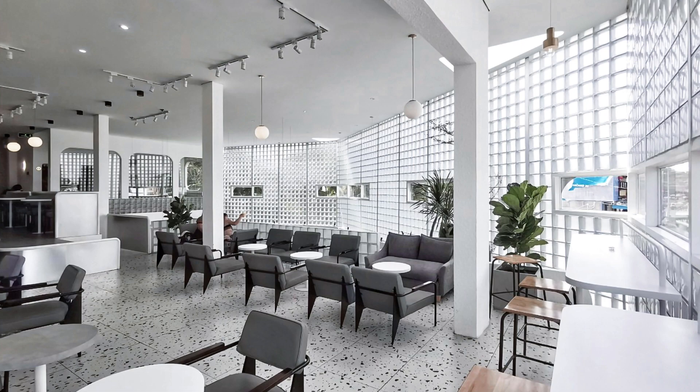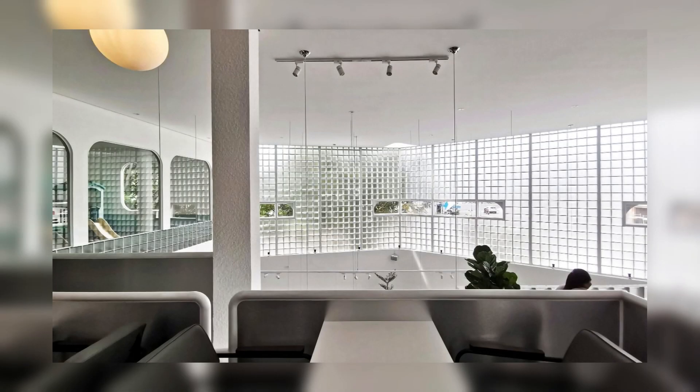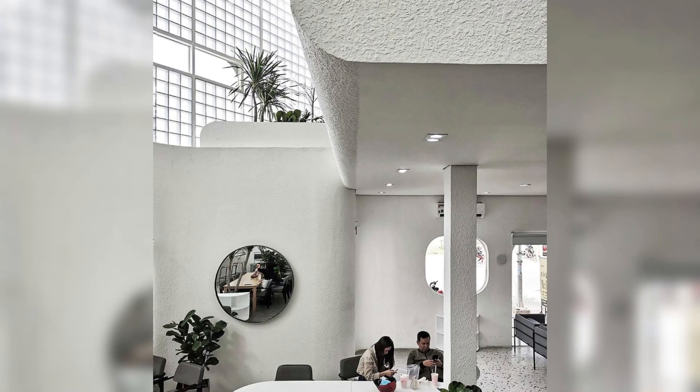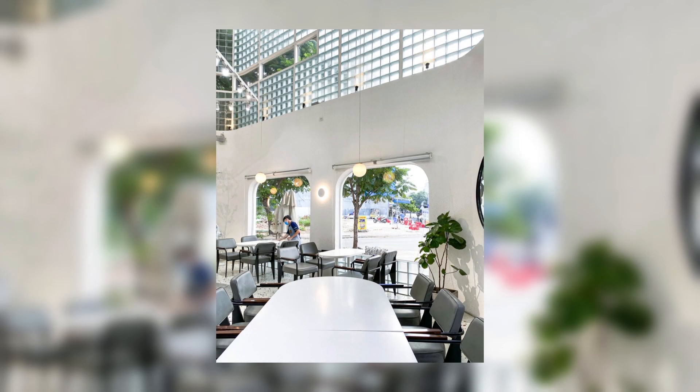Stepping inside the building, users will feel close and comfortable with the high and wide atrium space, making the connection between the ground floor and the first floor more harmonious. The user's interaction with the space will be easier to feel than ever. The counter area and stairs will be located right on the main axis moving from the outside to the inside, to help customers easily orient their movement.